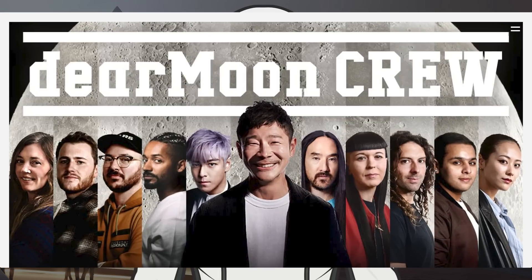The tweet that SpaceX captioned in their first post contained a link to a page with a picture of the 15 crew members. The person I'm most excited for here is Tim Dodd.